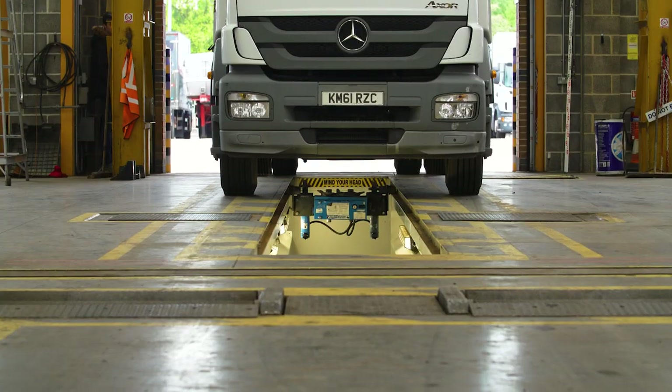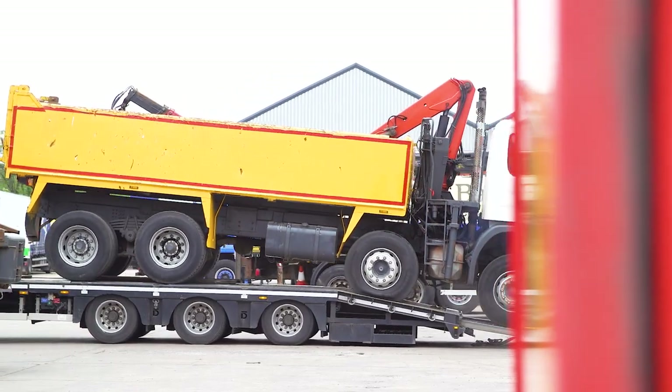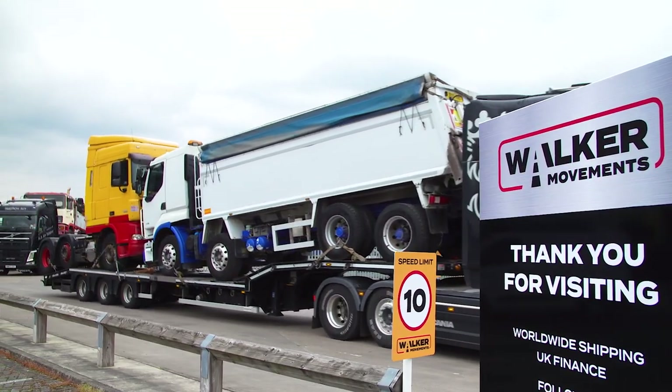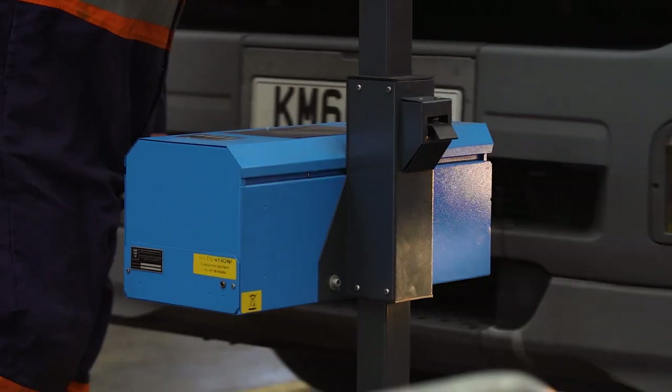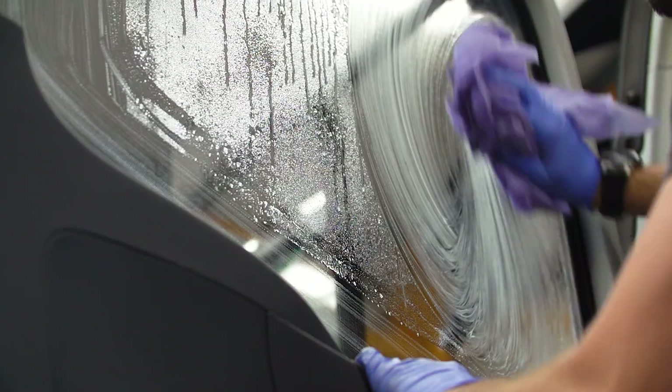Walker Movements carefully selects all of its trucks from a range of UK operators, rental and leasing firms, and specialist agents. They buy all their trucks for stock, which means they're confident of their quality and know they'll appeal to buyers. UK customers get the truck tested and prepared for the road, while overseas buyers can have all the paperwork done and the truck shipped to any port in the world. Their experienced mechanics carry out visual inspections on every truck, and they're then professionally validated inside and out.